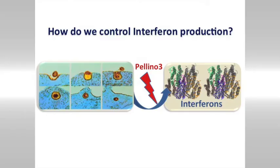As I've said, interferons are important but they need to be tightly controlled. If they get out of control, we end up with inflammatory diseases. Recent work from my lab has focused on a protein in our bodies called Pleno3 that turns off the production of interferons — once interferons have done their job, Pleno3 turns them off.